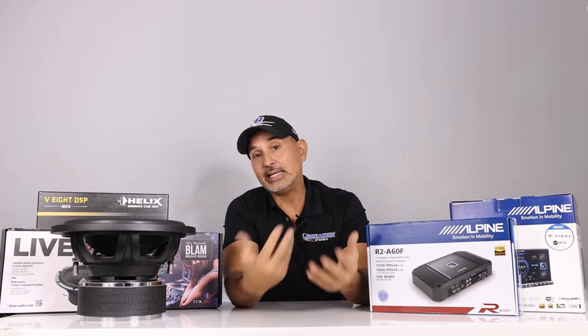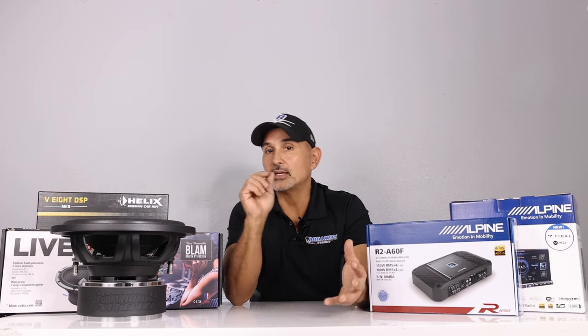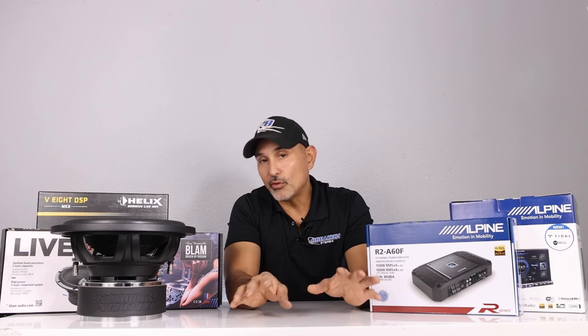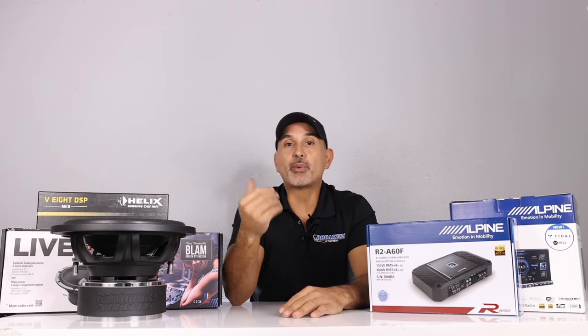There are lots of different criteria by which one would choose the best product in each category. The criteria we'll be using in this video is based on sound, innovation, features, and of course value. With that being said, let's start with head units.